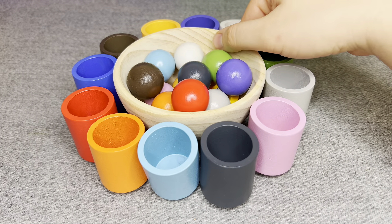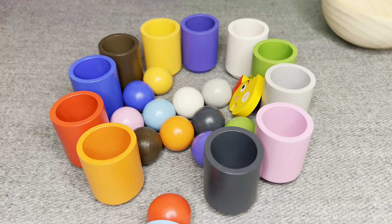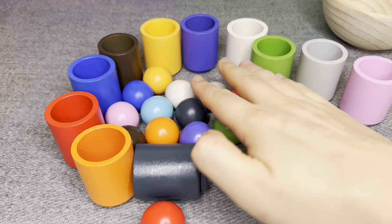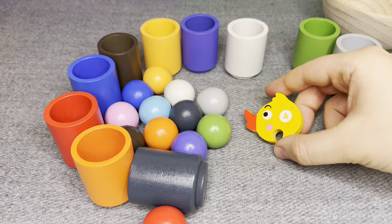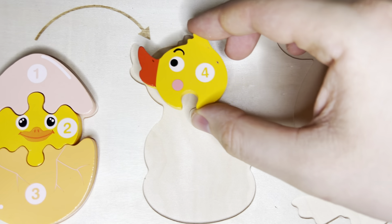Hmm. There are colored balls! Oh! I see something! Hmm! This is number four! Number four! Right! Let's put it!